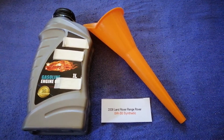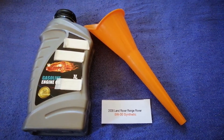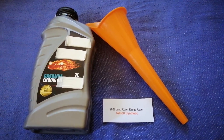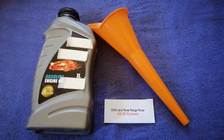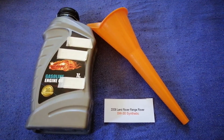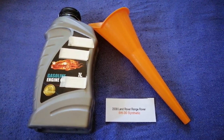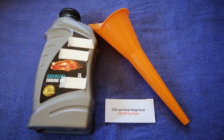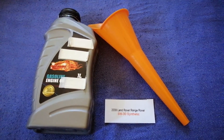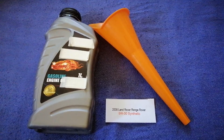The oil type for the 2008 Land Rover Range Rover is 5W-30 Synthetic. This is only the manufacturer's recommended oil type — keep in mind that the type of oil could change depending on the year and mileage of your car. You can change your oil as often as every three months, or you can ask your mechanic for the recommended oil type and frequency.